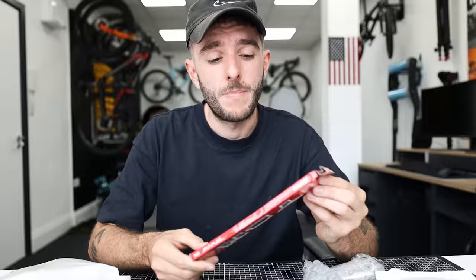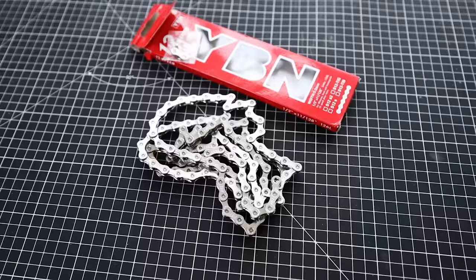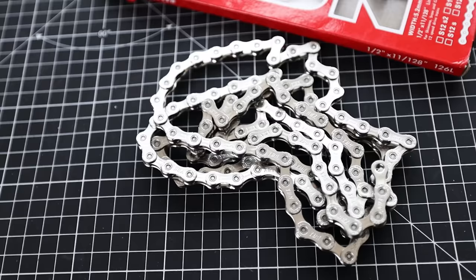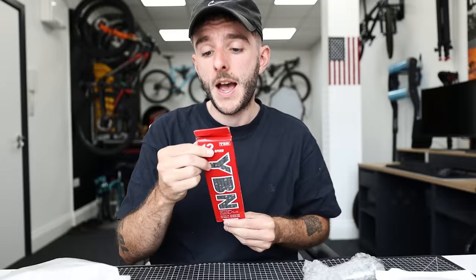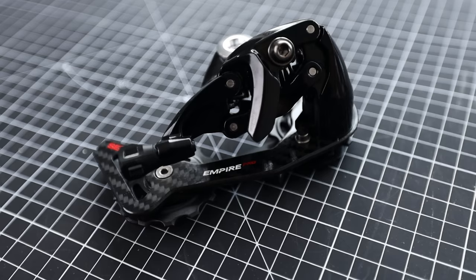This is listed as a complete groupset, so I'm expecting nearly all the parts I'll need to build this onto a bike. Some parts are made by different companies — like this chain, 12-speed, made by YBN, 126 links, comes in a nice red box with a quick link. Packaging isn't quite as nice as SRAM or Shimano. The rear mech feels nicely made.